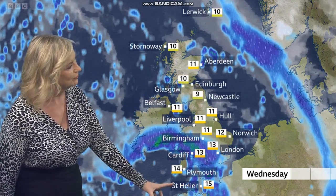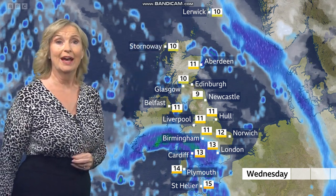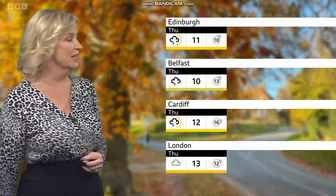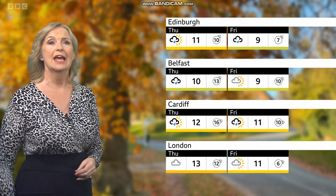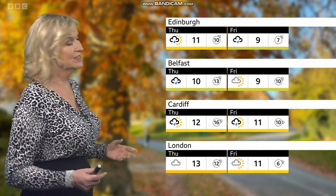Wednesday too will see strong winds developing across the Northern Isles, in fact increasing through the overnight period from Wednesday into Thursday, with gusts here of 80 miles an hour. Through the day on Thursday it won't be as windy — we're looking at a day of sunshine and showers, and a day of sunshine and showers to follow on Friday as well.